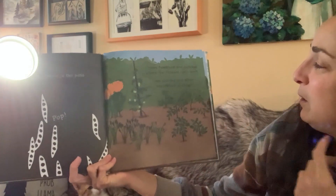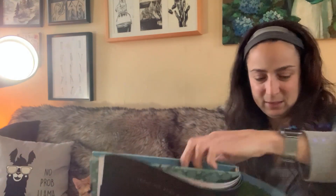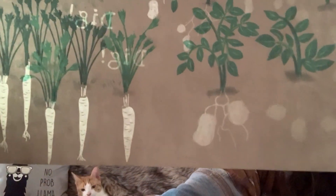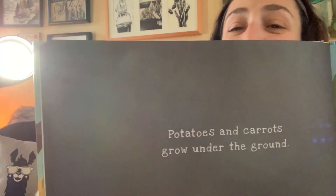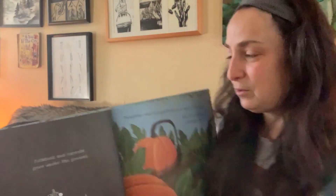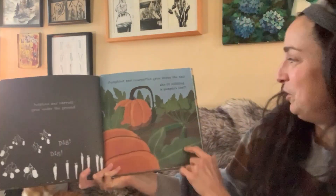Green tomatoes are growing where the flowers once were. Can you see any other vegetables growing? Do you know what those are? What are those long, skinny ones? And those round ones, growing under the ground? Did you guess potatoes and carrots? Potatoes and carrots grow under the ground. Pumpkins and courgettes, or squash, grow above the soil. Who's nibbling a pumpkin leaf?